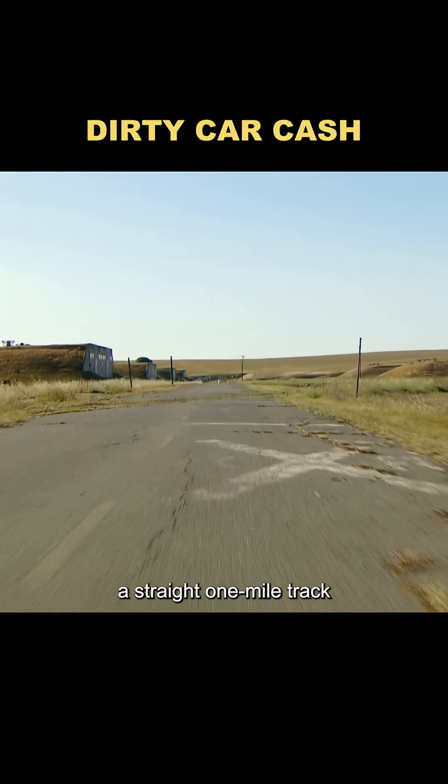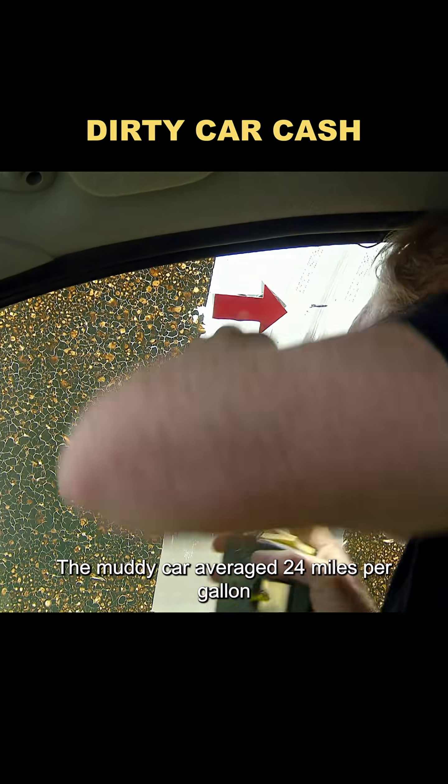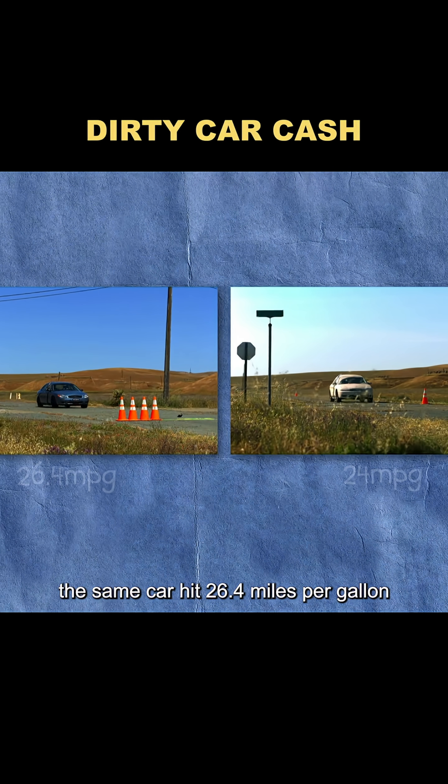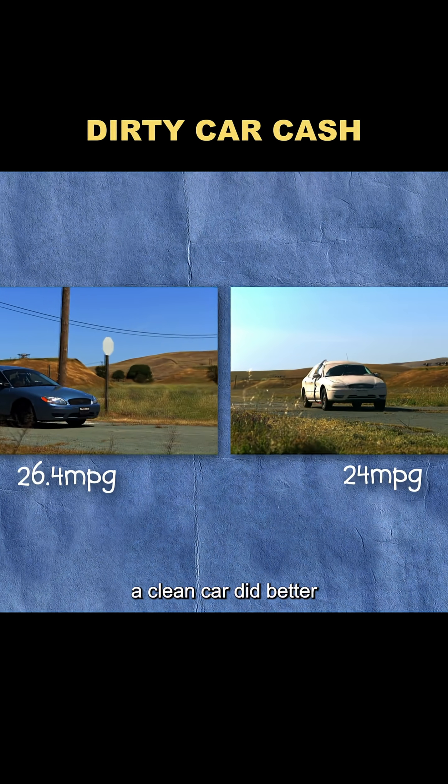The test? A straight one-mile track. Five runs at exactly 65 miles per hour. The muddy car averaged 24 miles per gallon. After a full wash, the same car hit 26.4 miles per gallon. So clearly, a clean car did better.